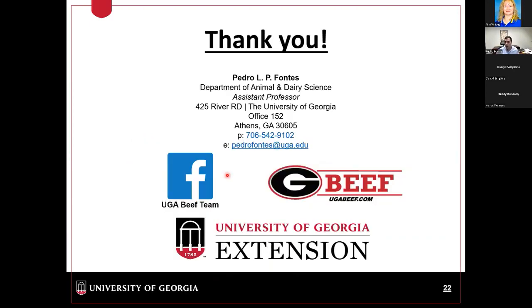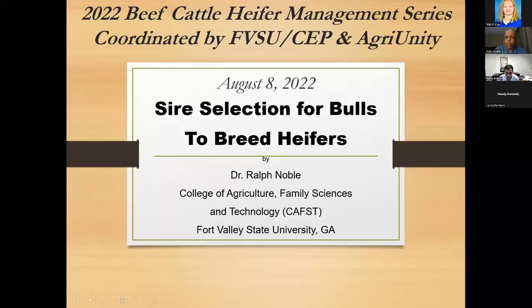With that, I'll wrap it up and turn it over to Dr. Noble. If you can jot down notes of any questions you have, we'll save them for the end so we can ask all questions at one time. Dr. Noble's approach to this very important area is how selecting bulls for heifers is somewhat different than selecting bulls to breed the rest of the cows.